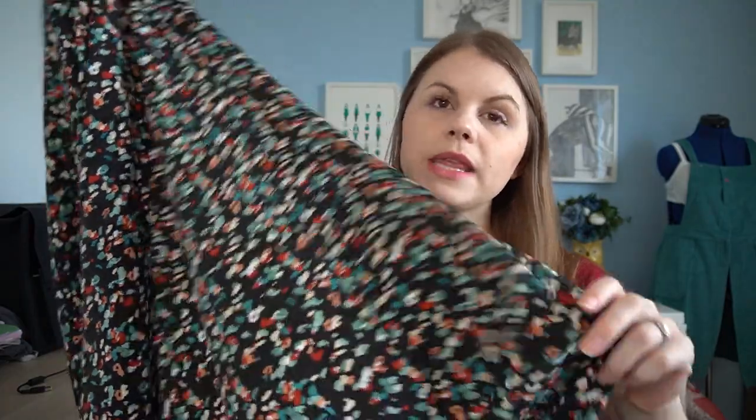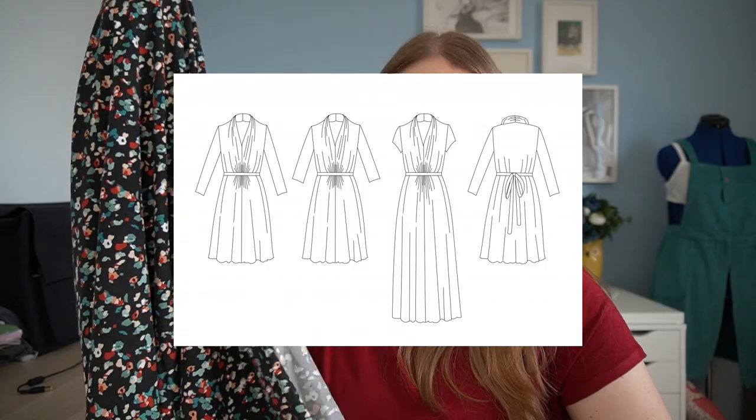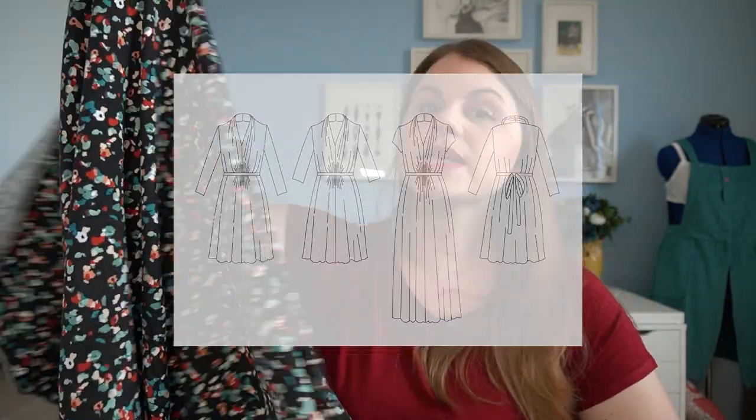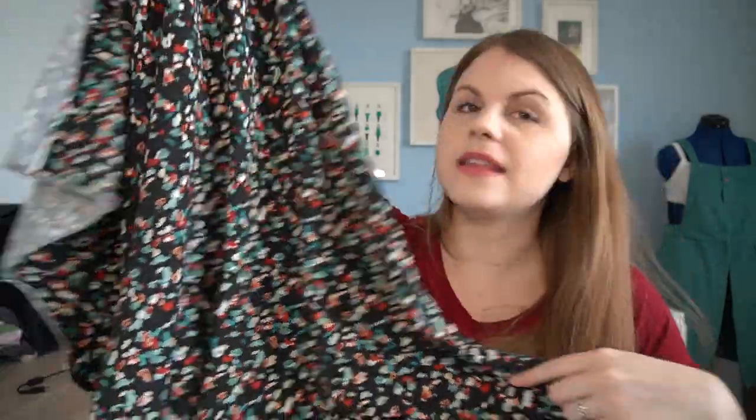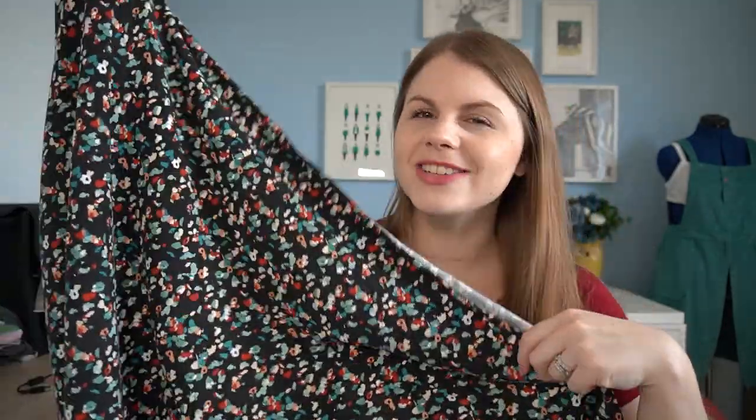I'm going to make this one into a dress — I'm wondering about revisiting the Mayfair Dress by Nina Lee, because I haven't made that pattern in a while and I've only ever made one. I want to adjust the pattern, make sure it's right, and then sew it up in this. I think it'll be a really cute dress and I'll probably end up wearing it to work, which means I can match all my cardigans.